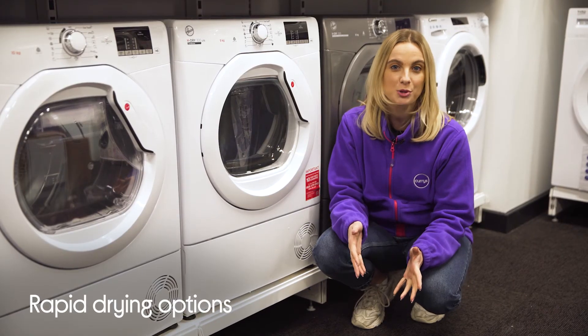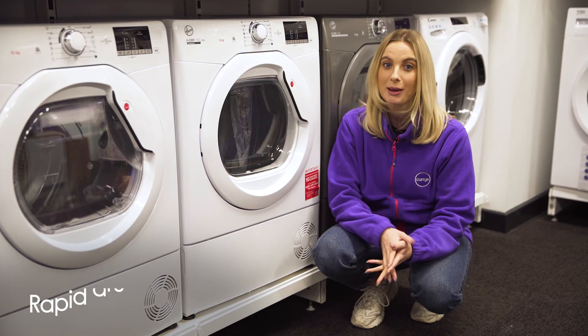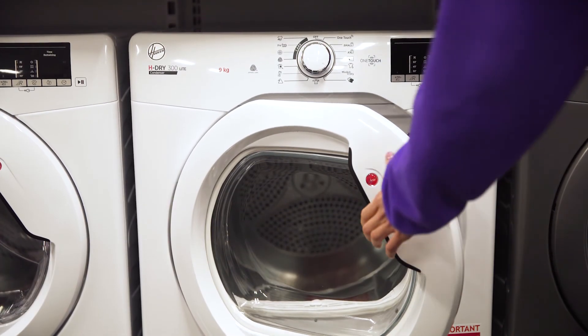There's also a number of rapid drying options for you to choose from, so you'll be able to get your favourite outfit ready just in time for when you need to leave.